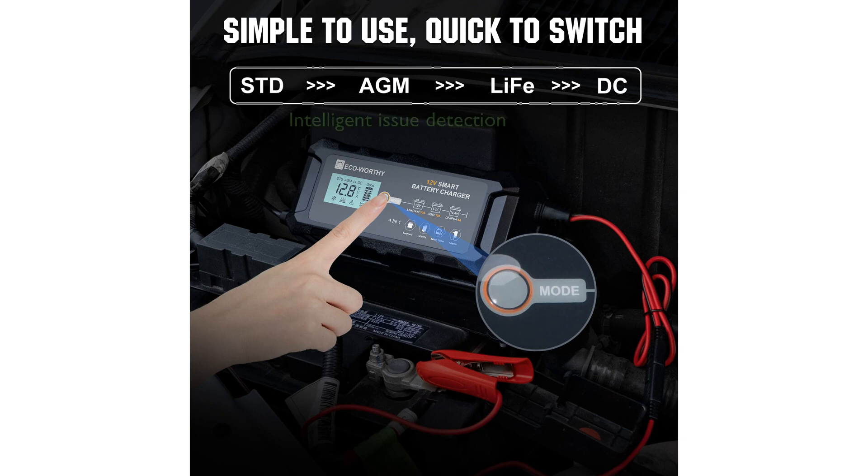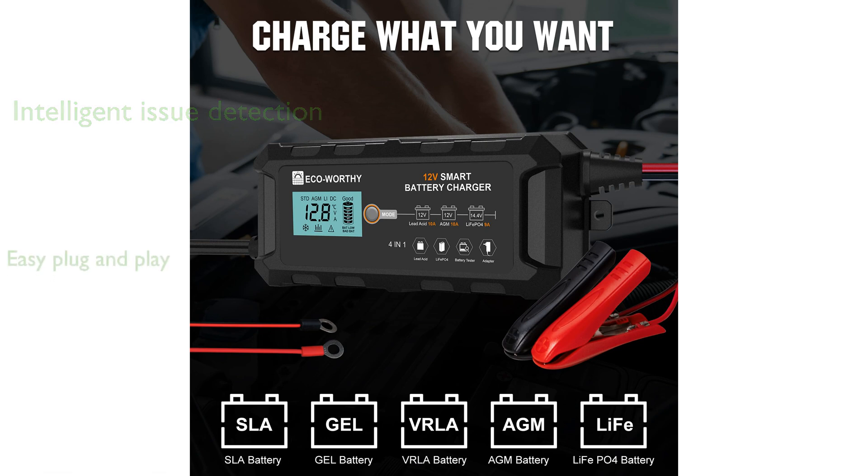With its intelligent detection, the charger can identify issues such as low voltage or capacity loss and prompt necessary repairs. The convenient plug-and-play design, complete with a 10-ampere fuse, ensures easy connection to various vehicle batteries.